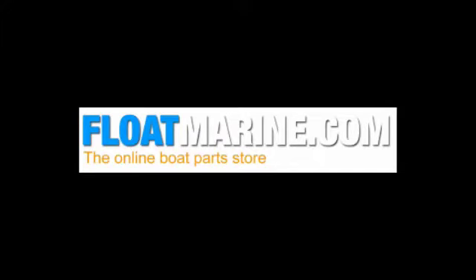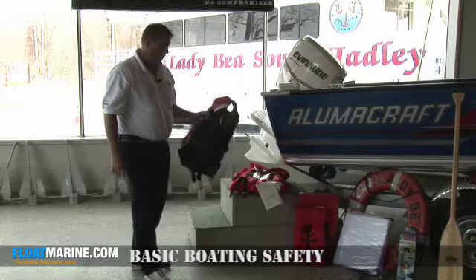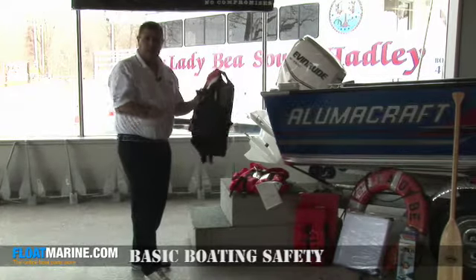There's some basic boating safety which you should carry in your safety kit on board. Number one: your life jackets.